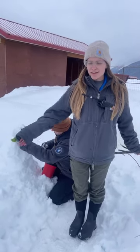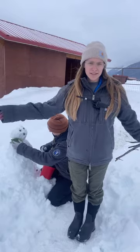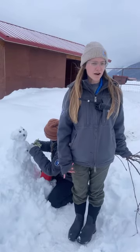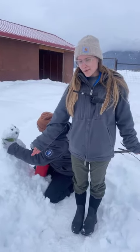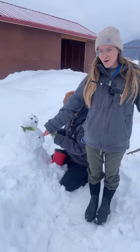We are located here in Portage, Alaska, so we've got a ton of snow with us. Please let us know where you are joining in from, and we'd love to hear how the weather is where you are as well. Since we've got all this snow, we're building a snowman today for our Sitka deer.